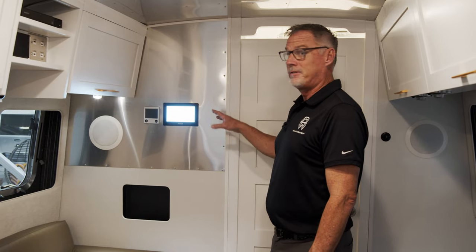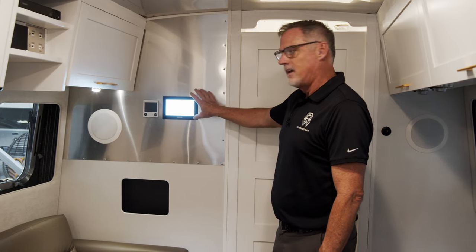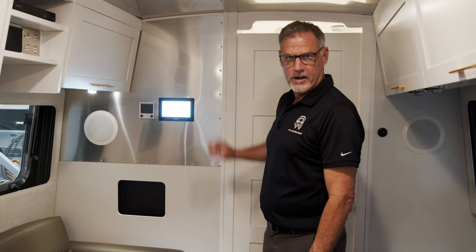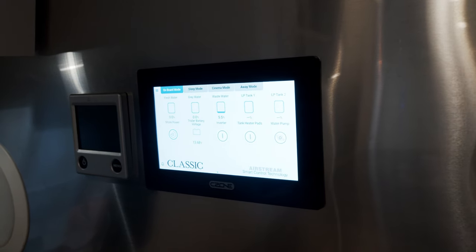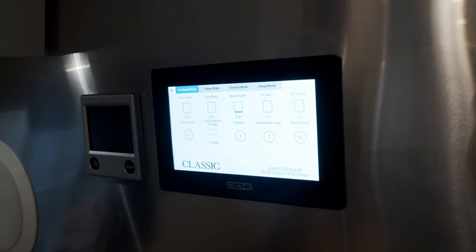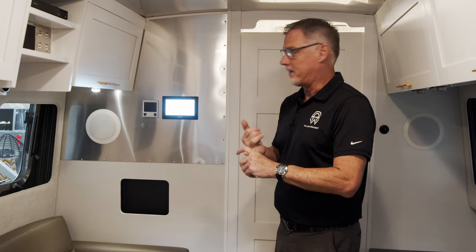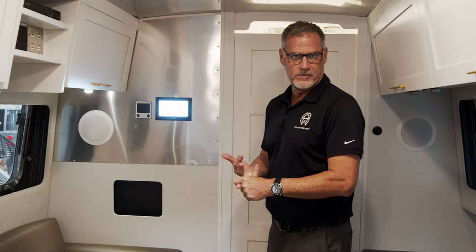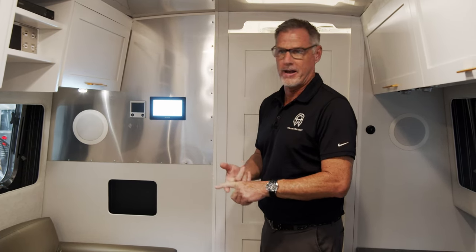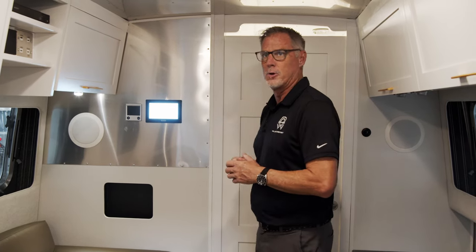Before I show you the bathroom, let me highlight the C-Zone technology that comes on our Pottery Barn and classic trailers. You can control every aspect of the coach right here: all the power shades, the projector TV, the table, the AC. You can check the amount of propane you have, your fresh water tank, gray tank, and black tank — all right from this panel. There are a couple of these control pads throughout the coach.